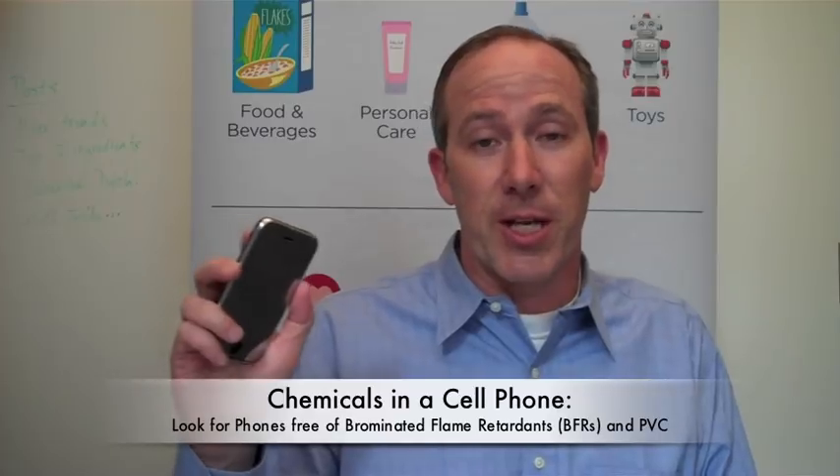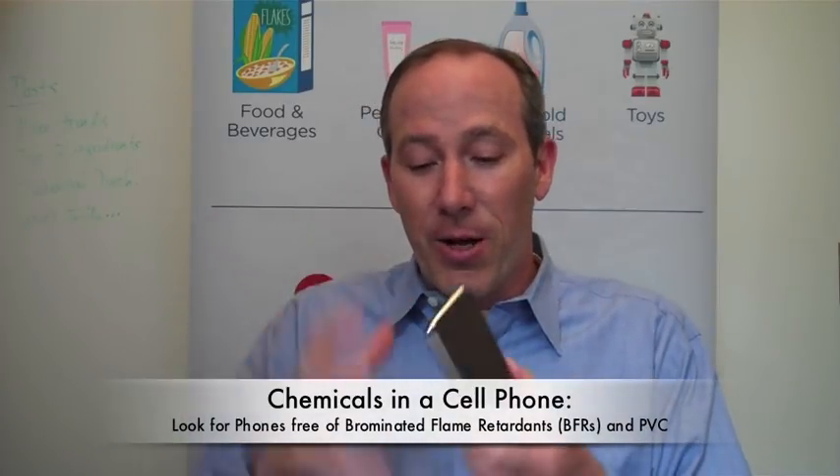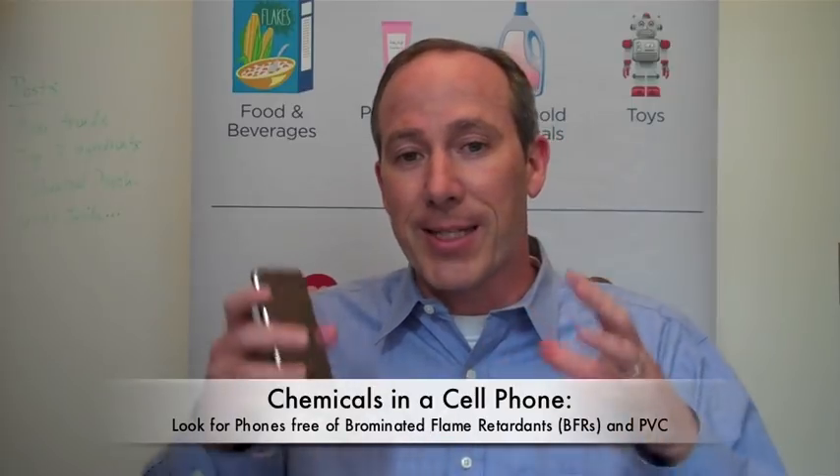First issue: the chemicals in your cell phone. To get the metals and the minerals and all those printed circuit boards and the plastics all in the small package — and so they for instance don't light on fire — we add chemicals like brominated flame retardants to make the full package work.